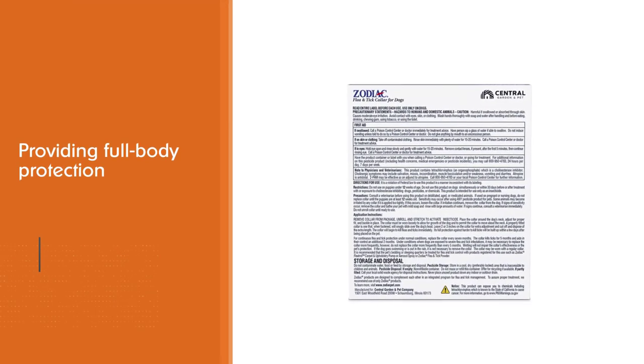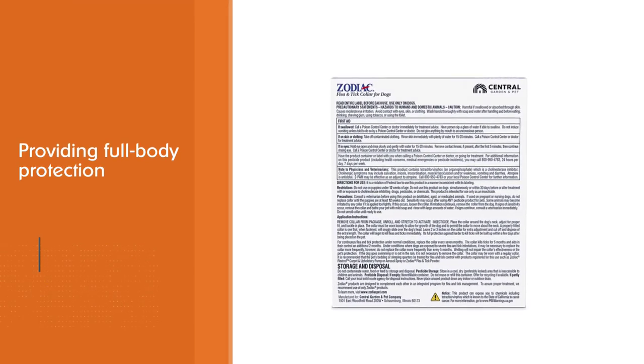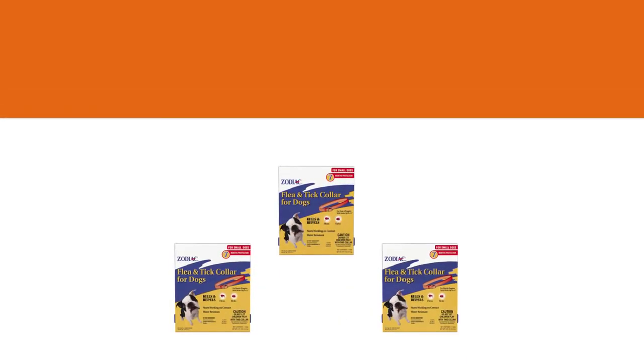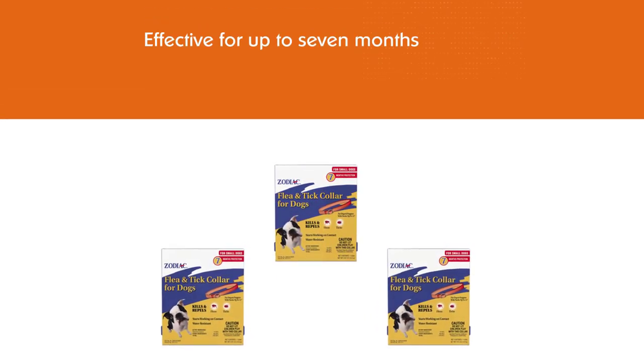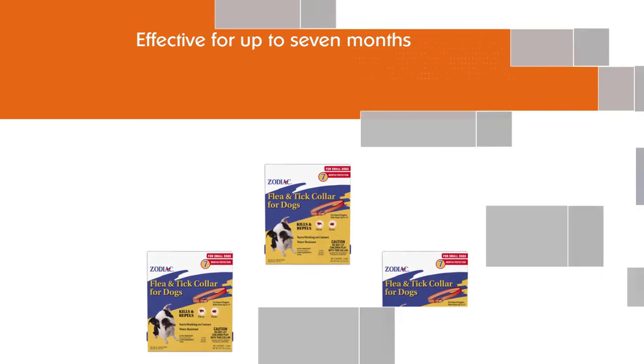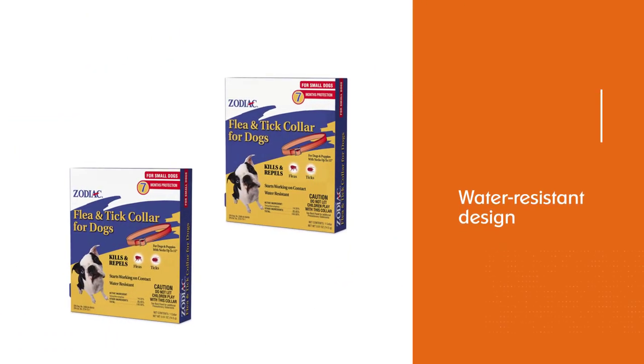The Zodiac collar can be used on puppies as young as six weeks old and it's a mere 15 inches long, making it an appropriate size for smaller necks. Each collar is effective for up to seven months and the water-resistant design can withstand getting wet occasionally.